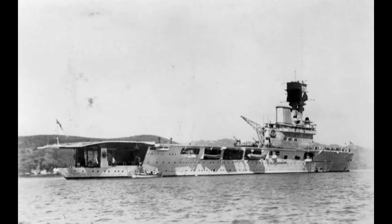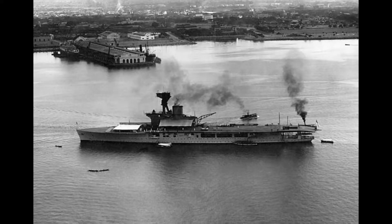Standard displacement was just over 11,000 tons. Length was 182.9 meters, beam at 21.4 meters, and draft at 7.1 meters at deep load.